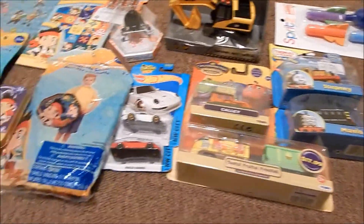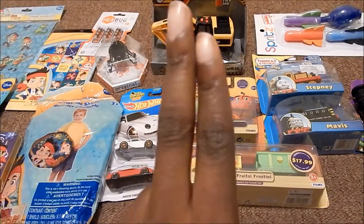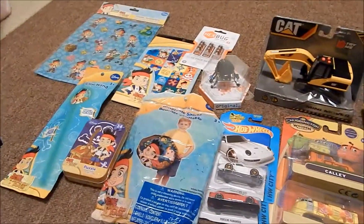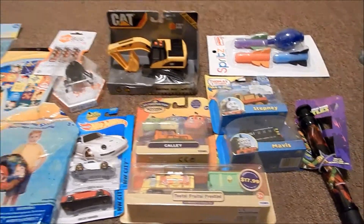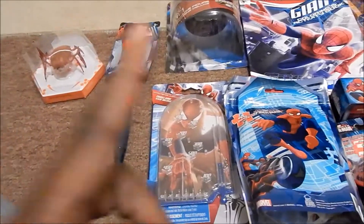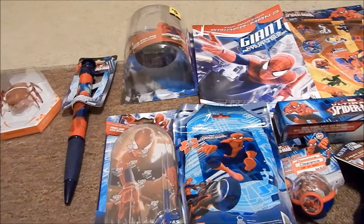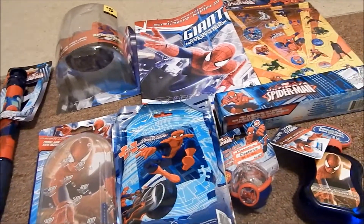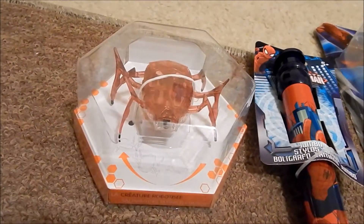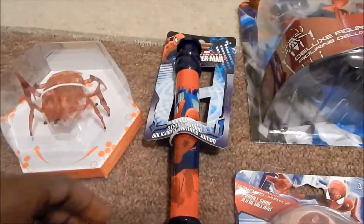He also got a Jake puzzle, a Jake glow wand, Jake stickers, some more Jake stickers, and this little bug with the batteries. The only thing missing from Gabe's stocking is a book, a toothbrush, and candy.